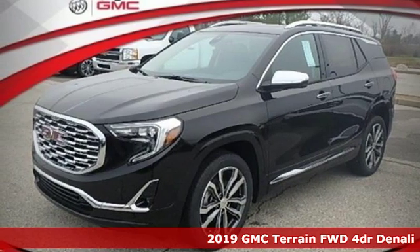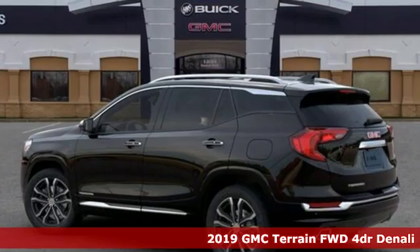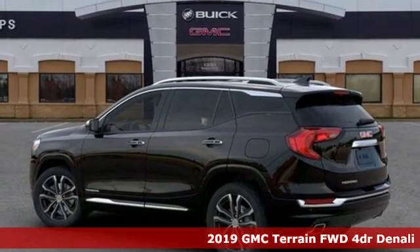Here's a new 2019 GMC Terrain. Smart capabilities, strong performance. GMC.